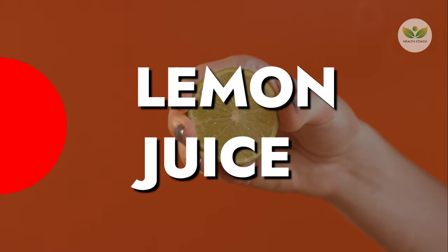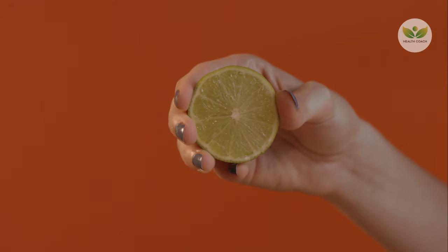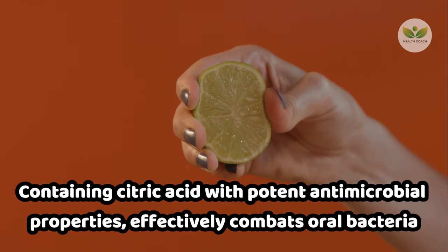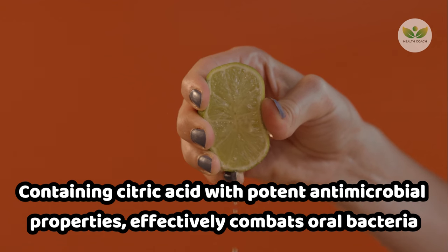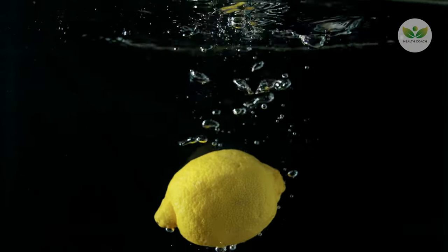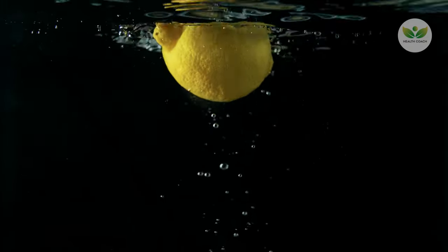Number 4: Lemon Juice. Lemon juice, containing citric acid with potent antimicrobial properties, effectively combats oral bacteria. Despite its efficacy, the acidity in lemon juice poses a risk of eroding tooth enamel. Achieving a balance involves diluting lemon juice with water, creating a safer mixture.